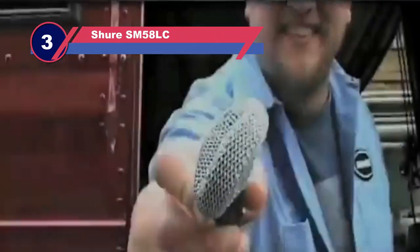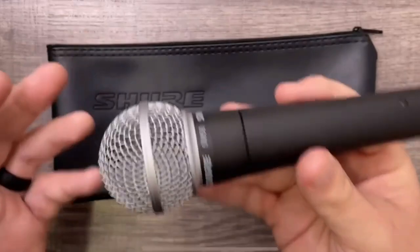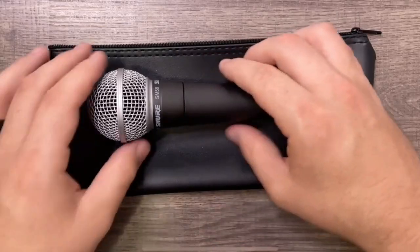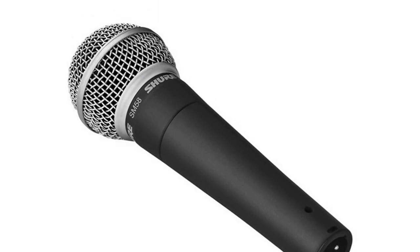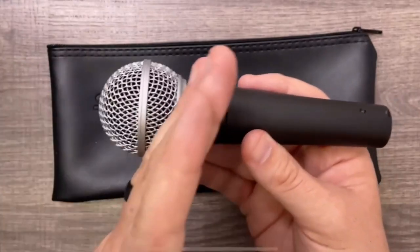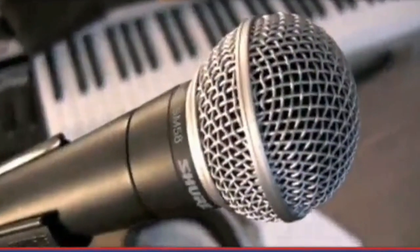Number three: the Shure SM58-LC microphone for audiobook recording. When we think about microphones, the Shure SM58 is probably the first one that comes to mind. This legendary dynamic mic has been around for ages in countless live venues and recording studios across the world. It features a dynamic microphone capsule, cardioid polar pattern, steel mesh grill, and XLR connection.